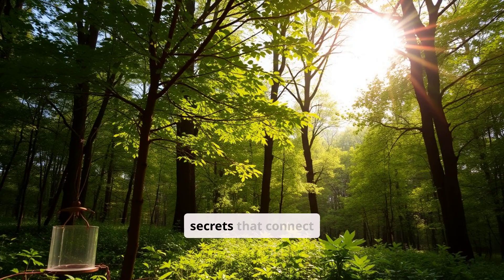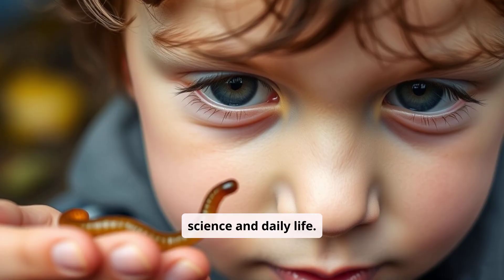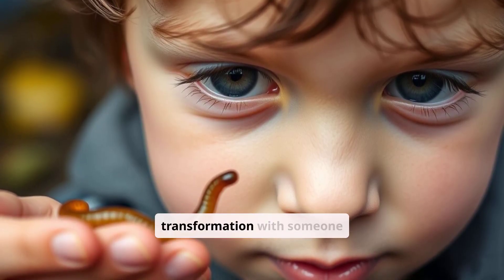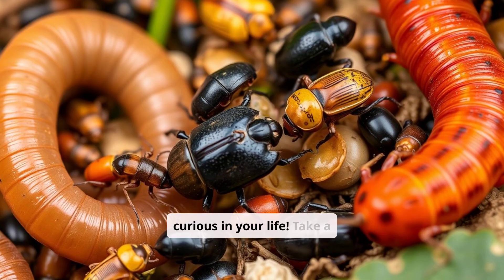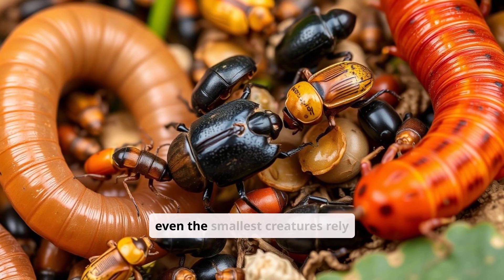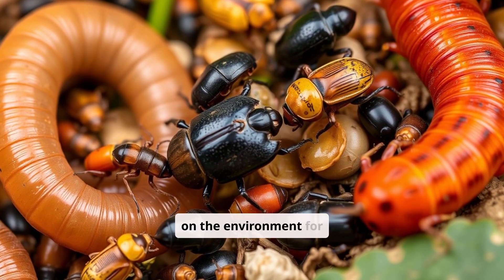Nature holds countless secrets that connect science and daily life. Share this fascinating story of the mealworm's transformation with someone curious in your life. Take a closer look at insects around you and consider how even the smallest creatures rely on the environment for survival.